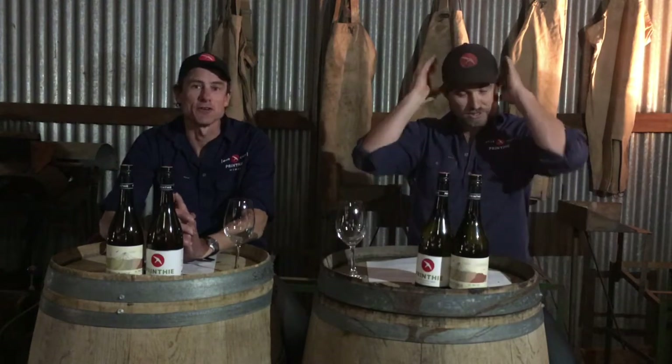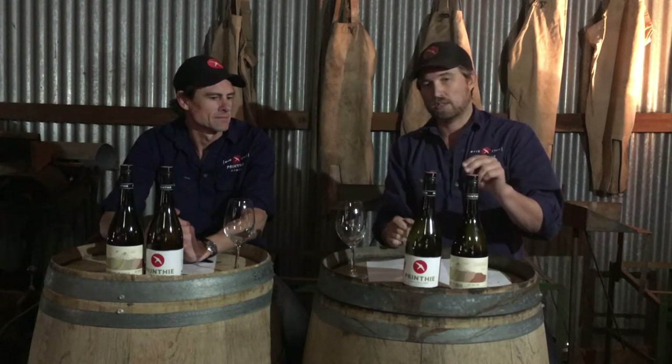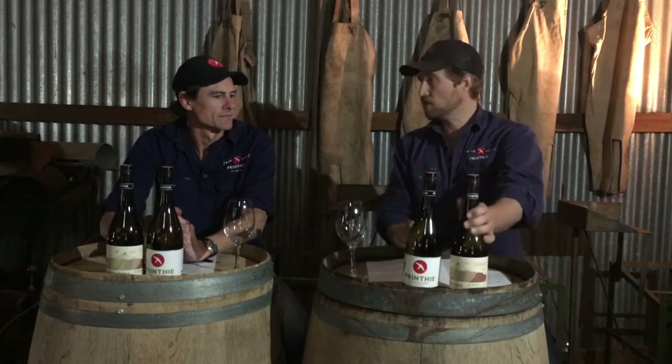Today we're talking all things Pinot Gris — or Grigio — we just call it Gris. We've got two wines in the tasting packs: our Mountain Range Pinot Gris and our Topography Pinot Gris. I recommend having two glasses per person so you can have them side by side, because it's quite a good comparison — same vintage but really different wines.